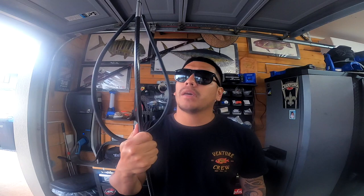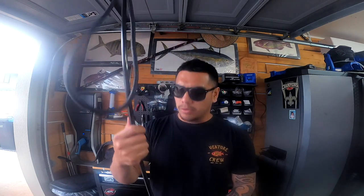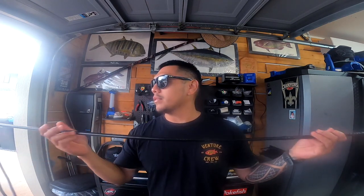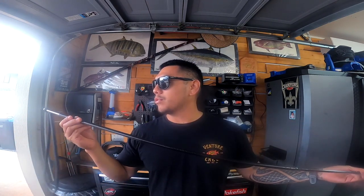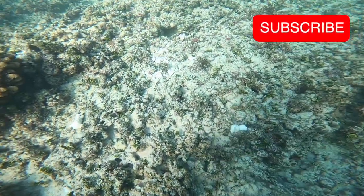I'm gonna be busting out my new ski prong today. Not sure if we're targeting any fish or if that's on the game plan at all, but check out these ski prongs from Big Island — super sick, super nice. This is a six-foot all black ski prong. Check them out — I'll put their information in the description below. Give us a thumbs up for good luck and I'll see you guys on the water.